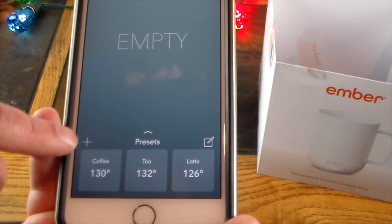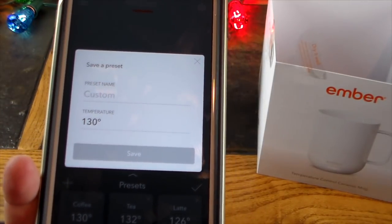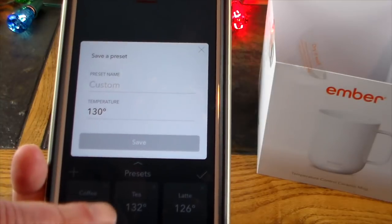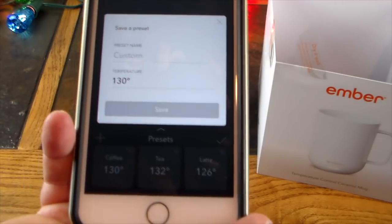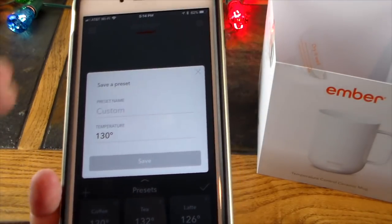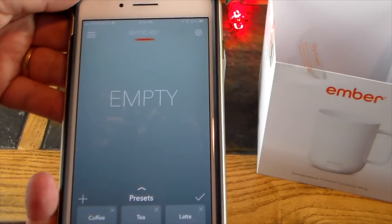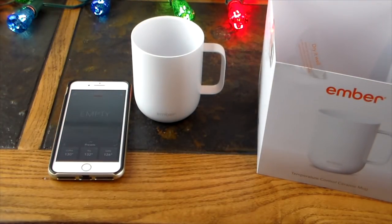The presets out of the box are: coffee at 130, tea at 132, and latte at 126. You can edit those or add extra presets. For example, green tea — because green tea isn't always perfect at 132 — you can create a green tea or black tea preset. I really see the preset feature appealing most to tea connoisseurs. Let's fill the mug, place it on the saucer, and test the temperature with a thermometer.